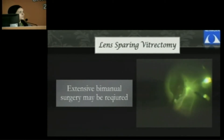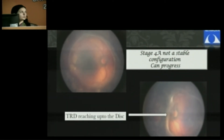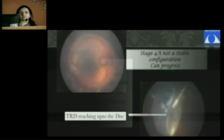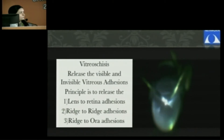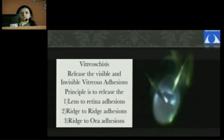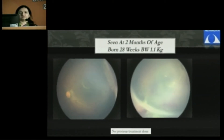This is another scenario — a 4A disease where the macula is not detached. But this also needs surgical intervention because from experience, 4A is not really a stable configuration and the disease can progress. The aim of treatment is to remove the bridging tissue which forms between the lens and the retina, retina to ridge, and ridge to the periphery. Once this is done, the results can be better without any iatrogenic retinal break formation.